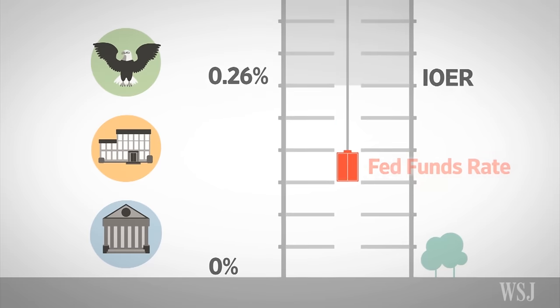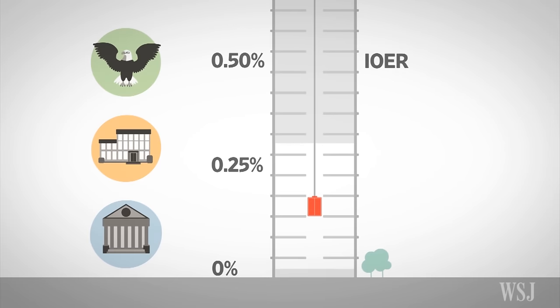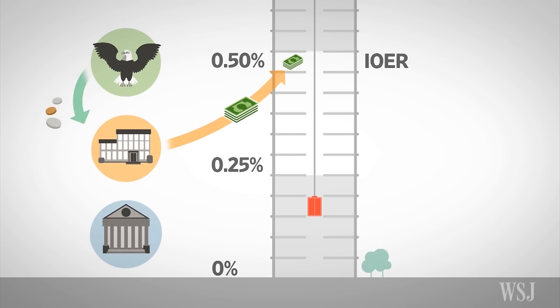Let's say the Fed's new IOER is 0.5%. The idea is that this whole range moves up with it. Under this scenario, Big Bank earns 0.5% on reserves and the Fed Funds Rate is ideally supposed to sit in this new range of 0.25% to 0.5%. Here's the problem: because Home Loan is willing to earn interest at a rate below 0.25%, the Fed Funds Rate might not always rise up into this new range.